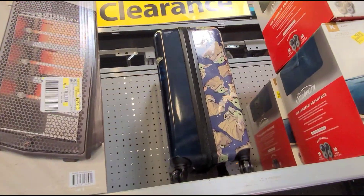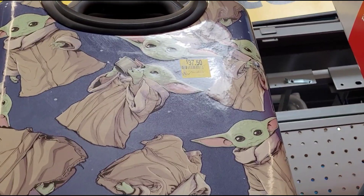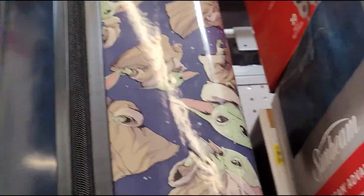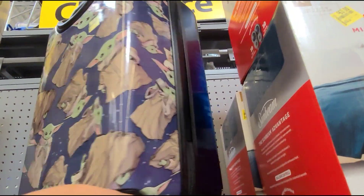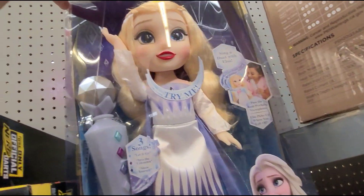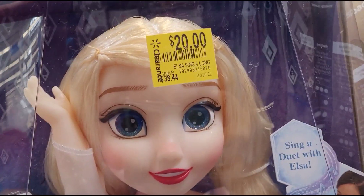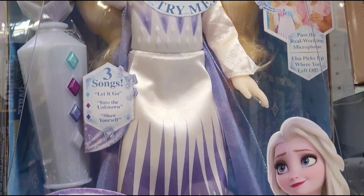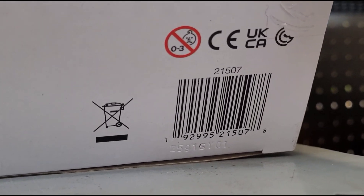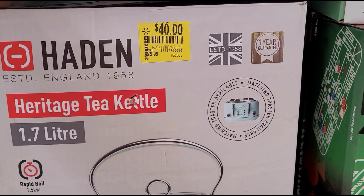I saw this Baby Yoda suitcase for $37.50 but they don't have a tag so I can show you guys the barcode — that is how it looks. There's also a Frozen doll here for $20.00 and it was $39.00. And I saw this kettle here for $40.00 and it was $80.00.